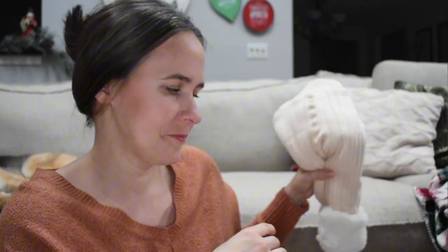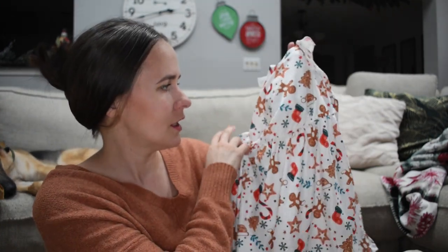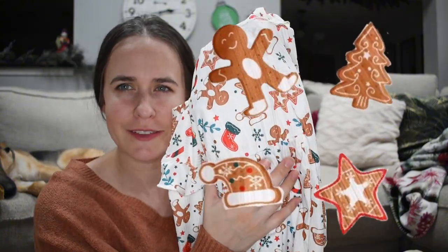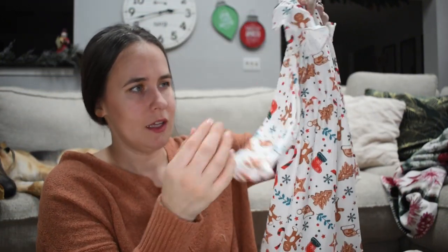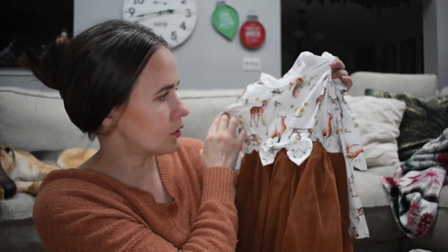I wanted to get some Christmas stuff for her too, so I found this — it's a cute little Christmas pattern with gingerbread men, Christmas trees, and hats. They all kind of look like cookies. This will be really cute, it's long sleeve, and I think she'll like it. I'll probably pair it with some kind of leggings underneath.